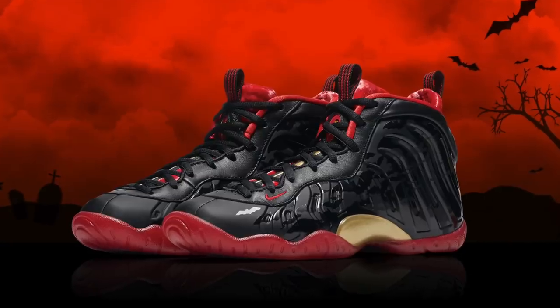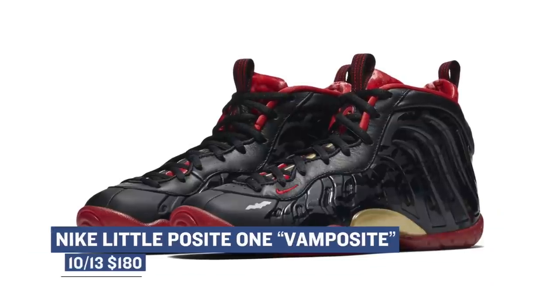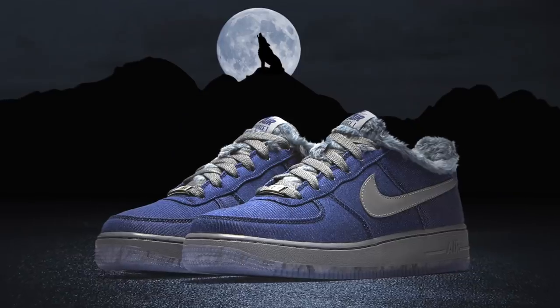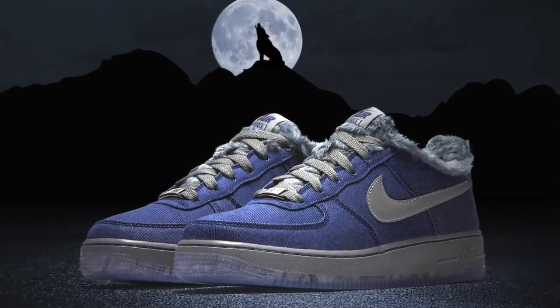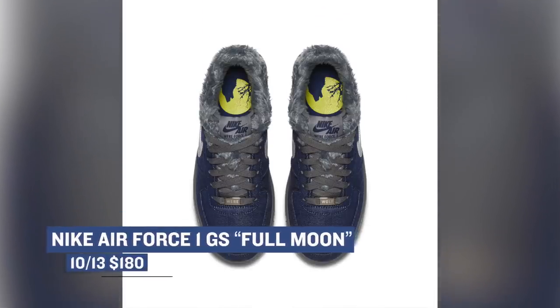Halloween is just around the corner and if you have a little one that loves Foamposites, the Nike Little Posite One Vamp Posite is dropping on Friday as well. The shoe takes inspiration from vampires and will cost you $180. Keeping with the grade school crowd, a really cool Nike Air Force One called the Full Moon is also dropping. The shoe features a furry liner inspired by wolves and seems to have a bit of a nod to Halloween as well — those will cost you $95.